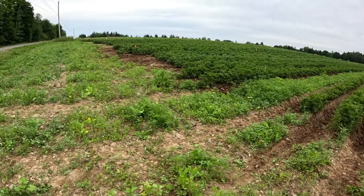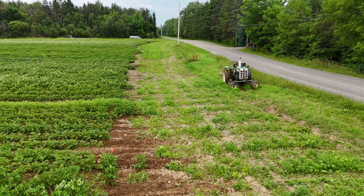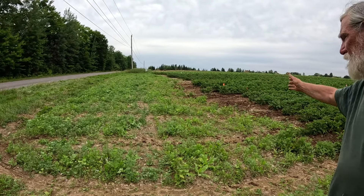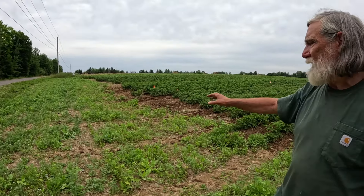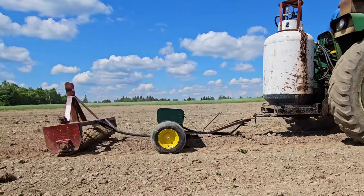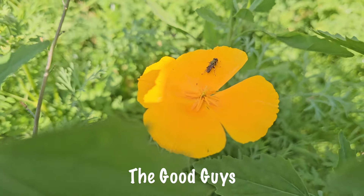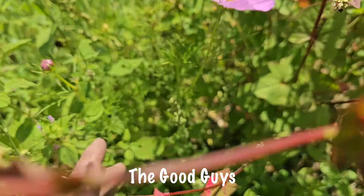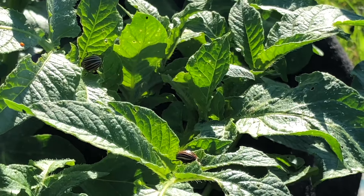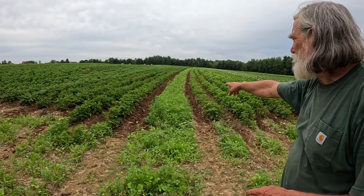Here where the rows begin, this is called the headlands — the area at the beginning of the row where you turn around. These are not weeds coming up; this is actually a planting that we put down right after we got done planting potatoes. We put beneficial flowers around the perimeter of the field. Beneficial flowers provide nutrition and a refuge to beneficial insects that are predators of economic pests in potatoes — insects like aphids, leafhoppers, flea beetles, even Colorado potato beetles.